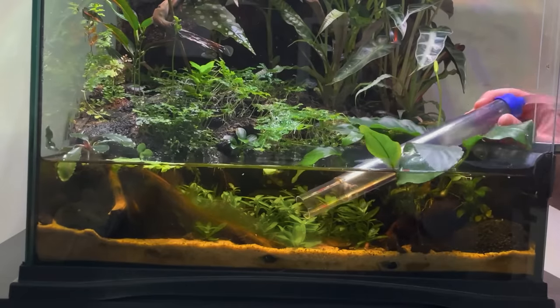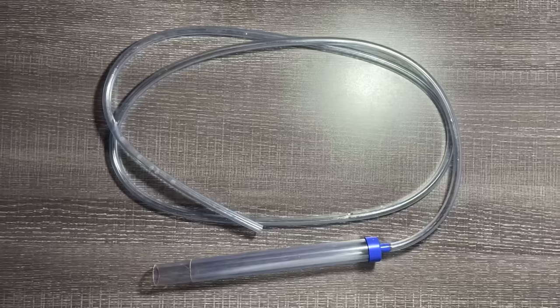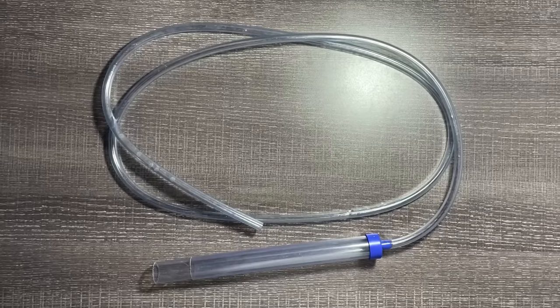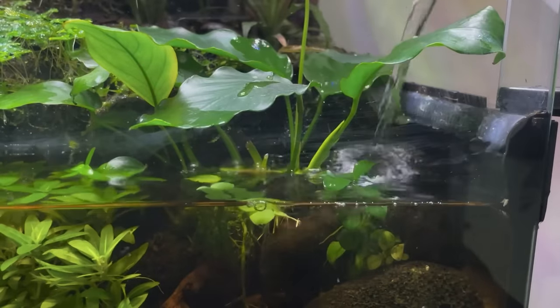Something else I do to maintain the tank is water changes. I don't do them as frequently as you may think. Using an aquarium siphon, I suck out about 30% of the water every one to two months, then top it off with some fresh water.